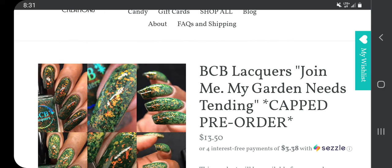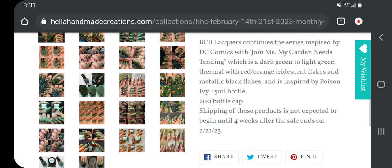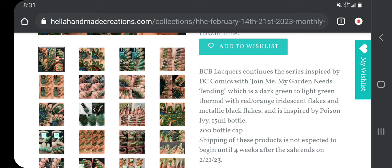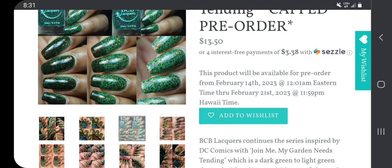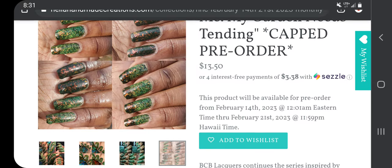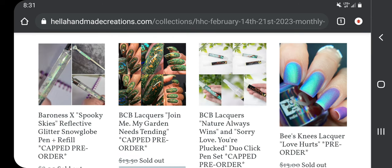Let's look at this BCB Lacquer 'Join Me My Garden Needs Tending' — it's a 200-bottle cap. BCB Lacquer continues the series inspired by DC Comics with 'Join Me My Garden Needs Tending,' which is a dark green to light green thermal with red-orange iridescent flakies and metallic black flakies, inspired by Poison Ivy. I hate that it's a thermal — I know I shouldn't let that bother me, but I'm just not going to buy it even though I do think it's beautiful.